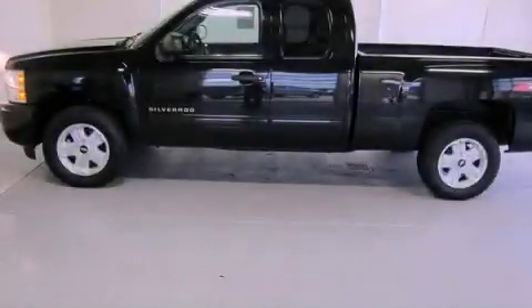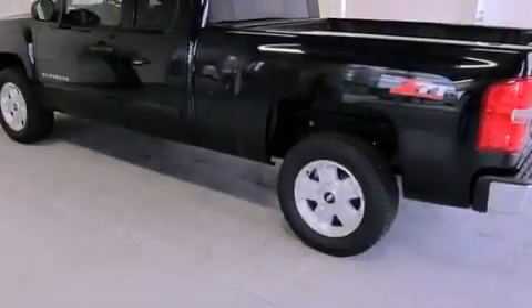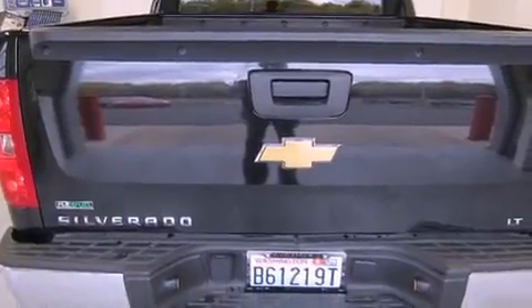This is a 2010 Chevrolet Silverado 1500 — strong, durable, and dependable. It features a 5.3-liter engine, a 6-speed automatic transmission, and the added capability of four-wheel drive.